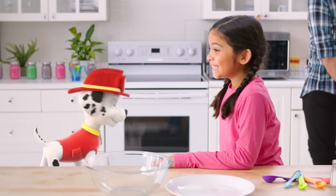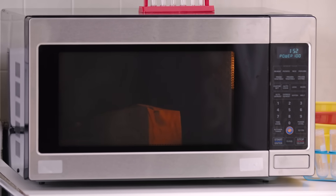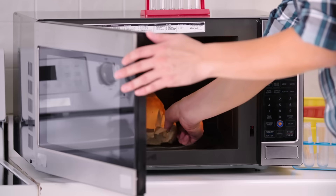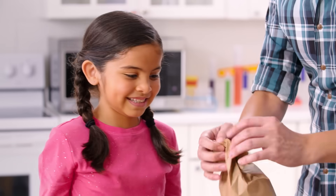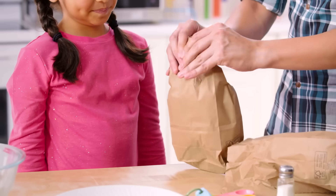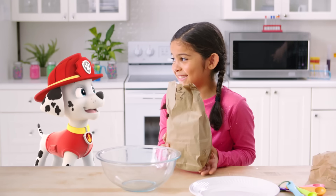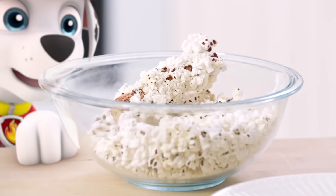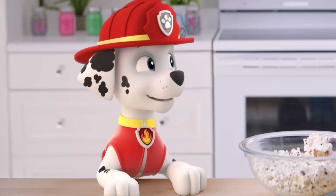It popped! It popped again! I think it's working! It's ready — it's gonna be really hot, so make sure a grown-up helps. Are you ready to see what happens? It really worked! It's popcorn on the cob! Caroline, your prediction was right! What about you — did you predict this was going to happen?